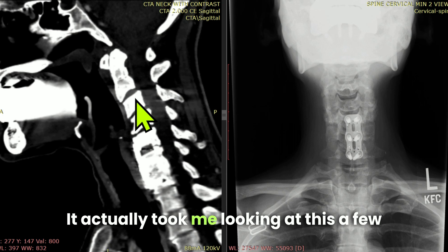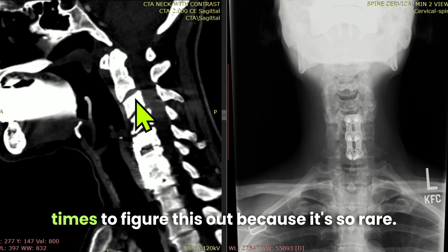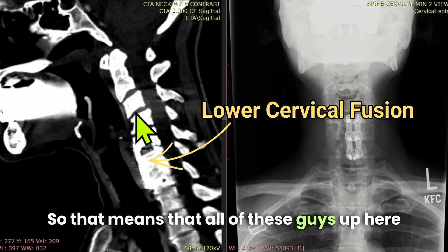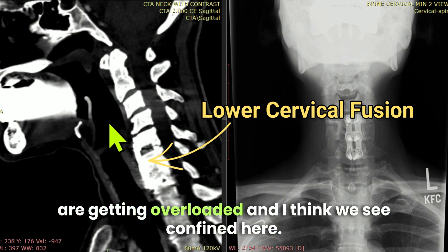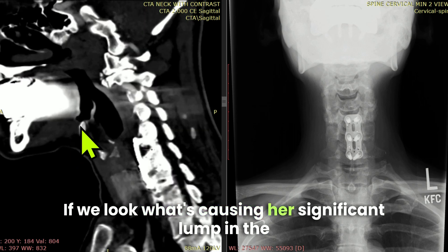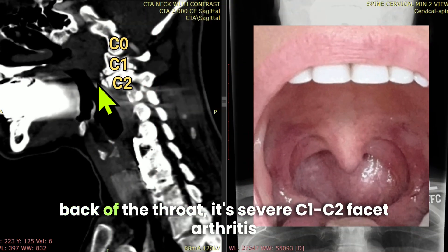It actually took me looking at this a few times to figure this out because it's so rare. She's had a lower cervical fusion, which means that all of the segments up here are getting overloaded. And I think we can find here, if we look, what's causing her significant lump in the back of the throat.